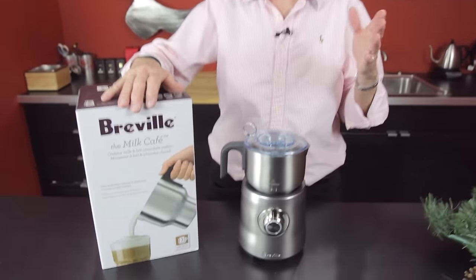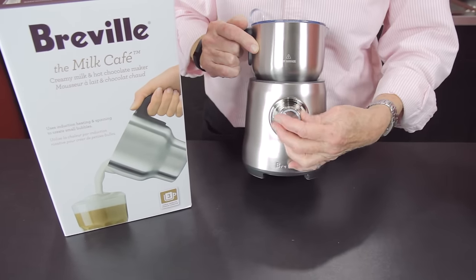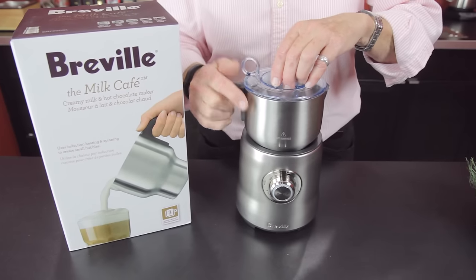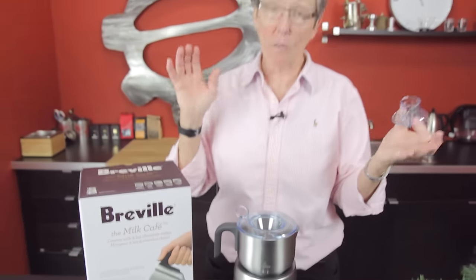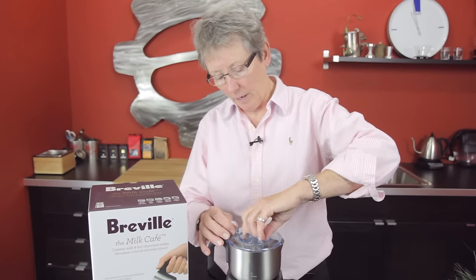This is a really unique frother in that you can actually choose the temperature you want, or you can do cold foaming. You can froth your milk cold or hot, which is kind of nice. And as it's foaming, you can actually add your chocolate, chocolate flakes, strawberry syrup — whatever you want to put into the milk for you or the kiddies.